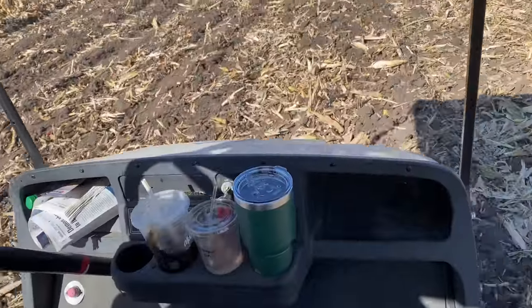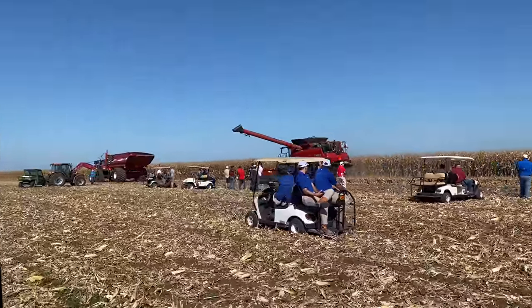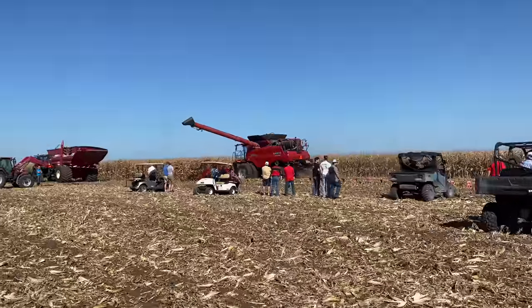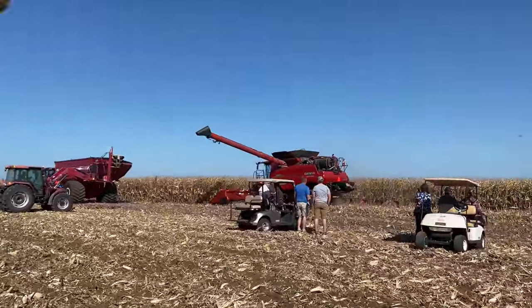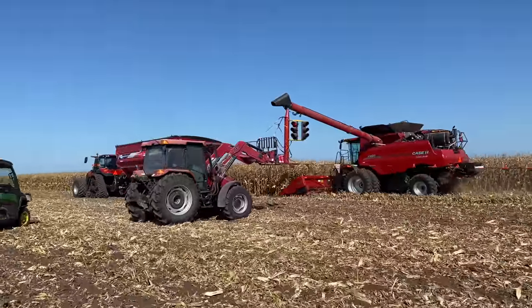Have you ever done follow cam in a golf cart before? Didn't think so. So at Husker Harvest Days they do actual demos. This is a Pace 8250 — and it's about to dump in the grain cart.